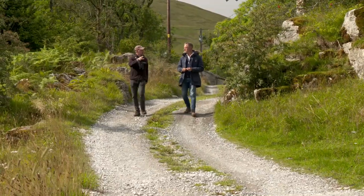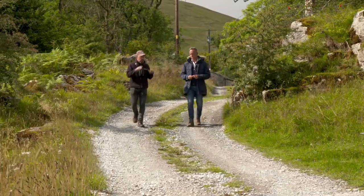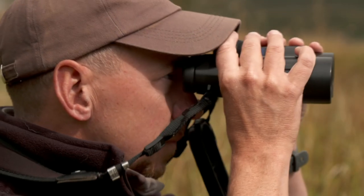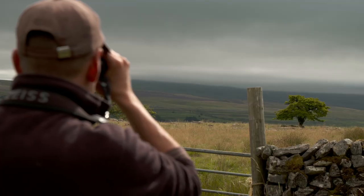All of this rock you can see is limestone pavement. Now, here at Ingleborough, a vast rewilding project is underway involving Natural England, WWF, and the Yorkshire Wildlife Trust.